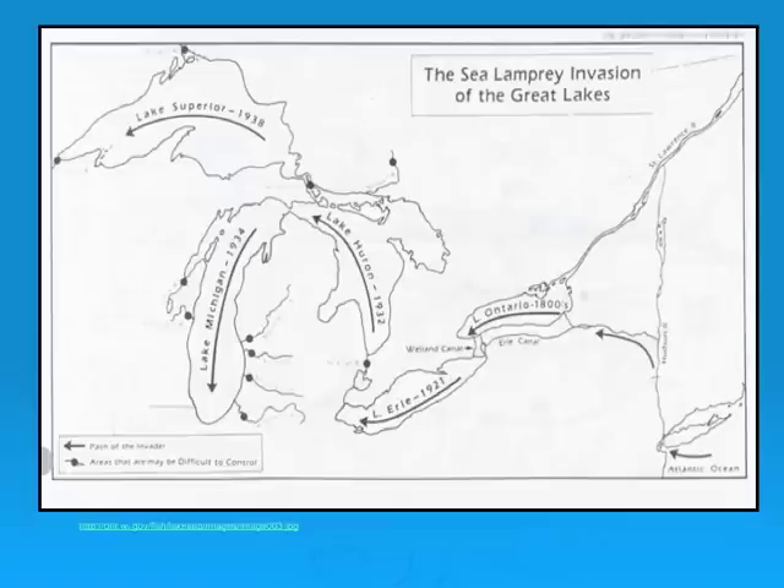This picture shows the migration path of sea lampreys into the Great Lakes: first entering Lake Ontario in the 1800s, Lake Erie in 1921, Lake Huron in 1932, Lake Michigan in 1934, and finally Lake Superior in 1938.